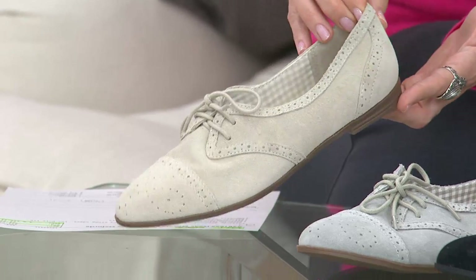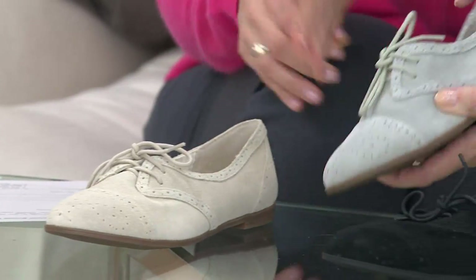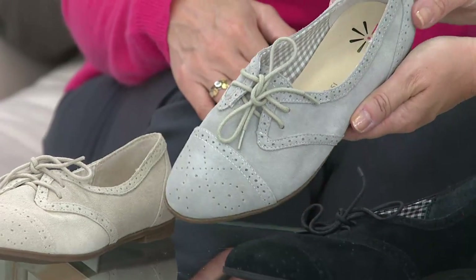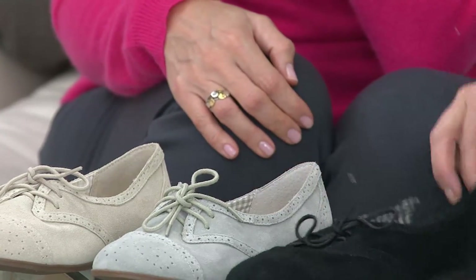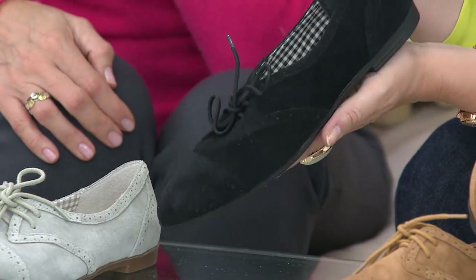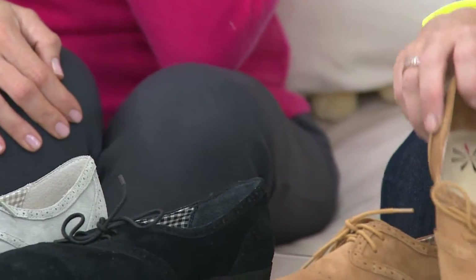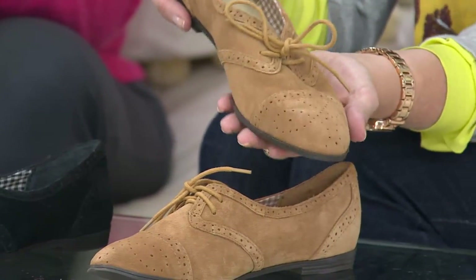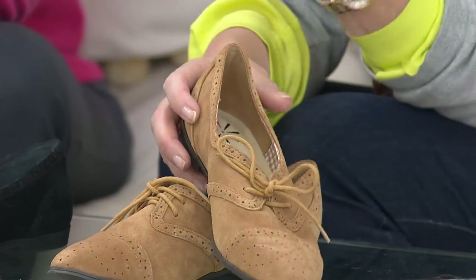All four are great neutrals — wear now, wear later. Here we go. This is the cream, which I think is so cute, so fresh, and so easy to wear. How beautiful is that? And this is a gorgeous black. These are sizes five through twelve, all medium width. And then finally, love this color — the tobacco. How gorgeous is that?